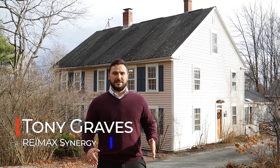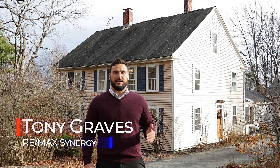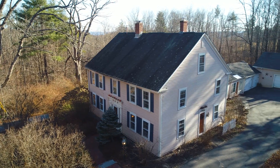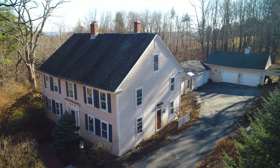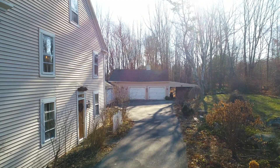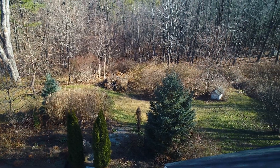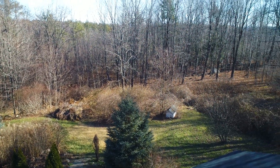Hi, I'm Tony Graves with Remax Synergy out of Bedford, and welcome to 848 Rollins Road here in Hopkinton, New Hampshire. This incredibly charming antique colonial home offers a ton of living space — just under 3,200 square feet, four bedrooms, two and a half baths, and all of this is sitting on a 4.6 acre lot.